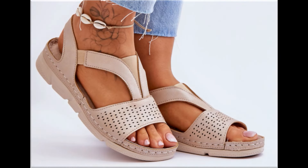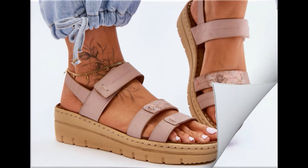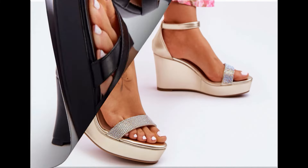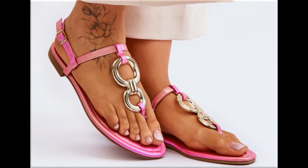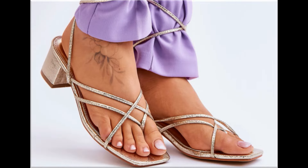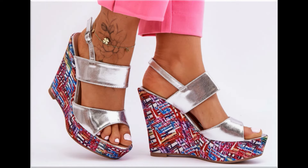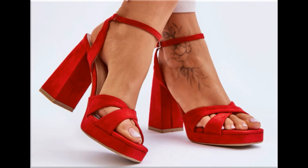Assalamu alaikum everyone, welcome back to my channel. Today in this video I am sharing beautiful, stunning, updated brand new designs of footwear — beautiful styles and latest collection. These all designs are introduced at this time. The colors are outstanding and it is a beautiful, eye-catching collection that you will love to see each and every pair. I am sure you will enjoy this video, so please keep in touch till the end.